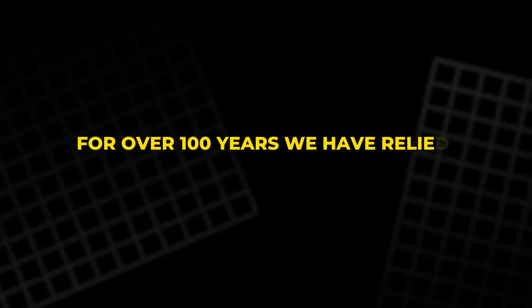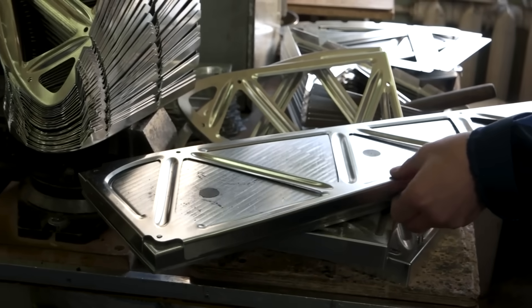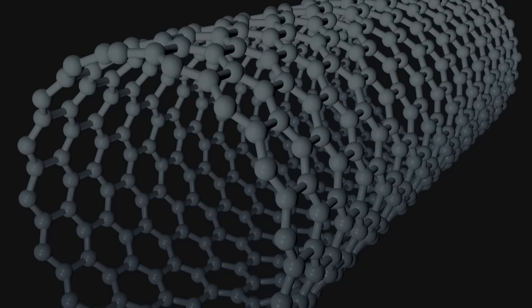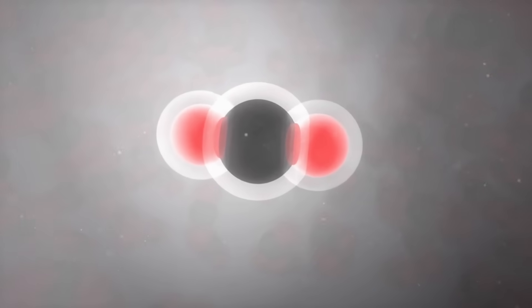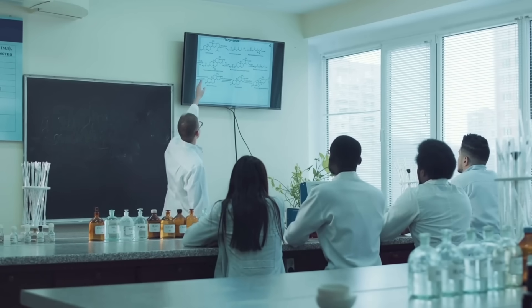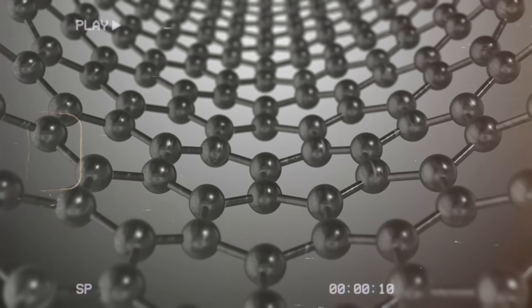For over 100 years, we have relied on metals to conduct electricity. Instead of finding slightly better metals, researchers are now asking a more radical question: what if we abandon metals altogether? By exploring carbon-based conductors, scientists are unlocking entirely new ways to design and build machines, leading to lighter, more intelligent, and more adaptable systems.